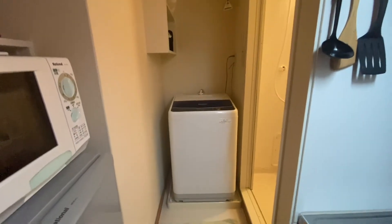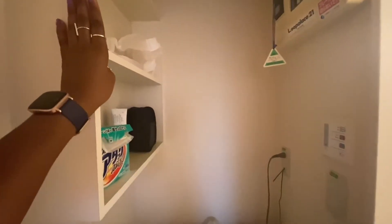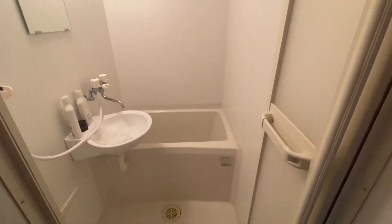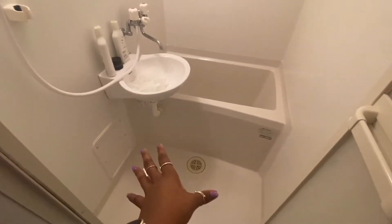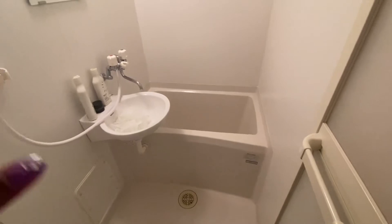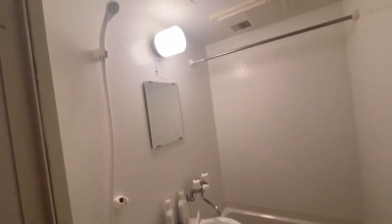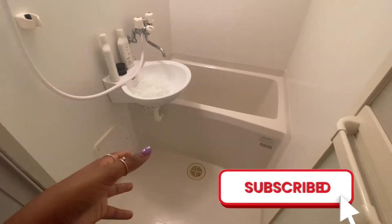Right here we have the washing area — the washing machine and shelves for storage. Directly across from here we have the bathroom. As is typical, we have the really tiny bathtub that you have to fold yourself up to fit in. You wash yourself off first before getting inside. It's actually one of the things I like the most because most bathrooms here are pretty spacious — you have a generous amount of space to wash yourself and then soak in the tiny bathtub.